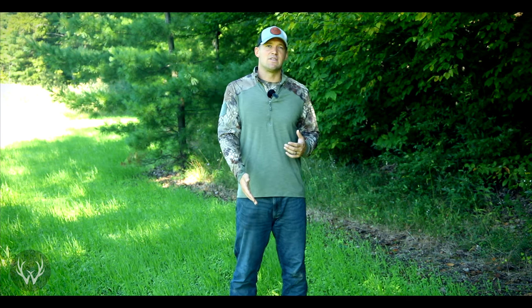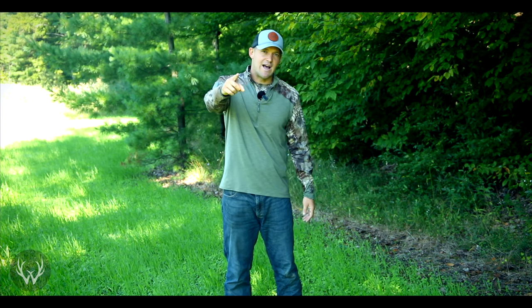Those are the 10 reasons as to why you should think about putting rye down in your food plots. If you have any other reasons why you like planting rye, or if you have any questions, drop those in the comment section below — I'll get back to those as soon as I can, and we will see you guys in the next video.